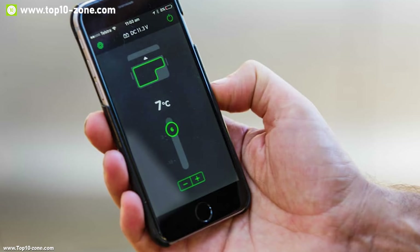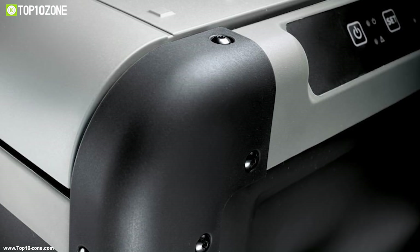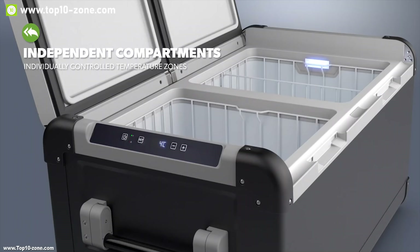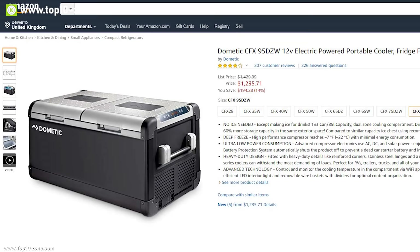You can also use the Dometic CFX app to control this device without even touching it. Thermoplastic polymer construction, reinforced corners, and a fully insulated lid with stainless steel hinges makes this freezer the perfect storage space for outdoors. With good reviews and ratings, you can get this refrigerator freezer at around $1,240 on Amazon.